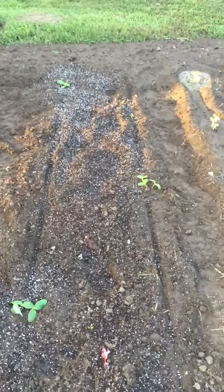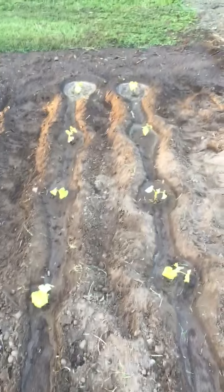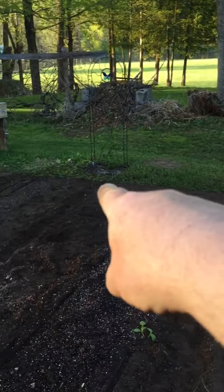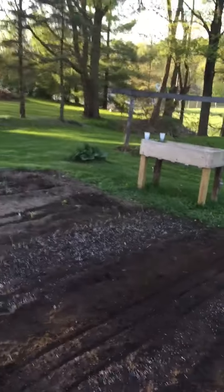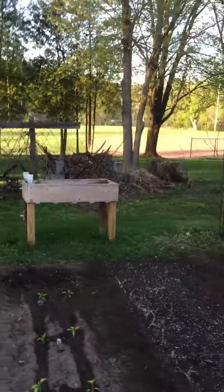Right here will be yellow squash and zucchini, and here is pickling cucumbers. Back there is corn, cilantro over there, and over in mom's box is basil, garlic, green onions, and radishes so far.